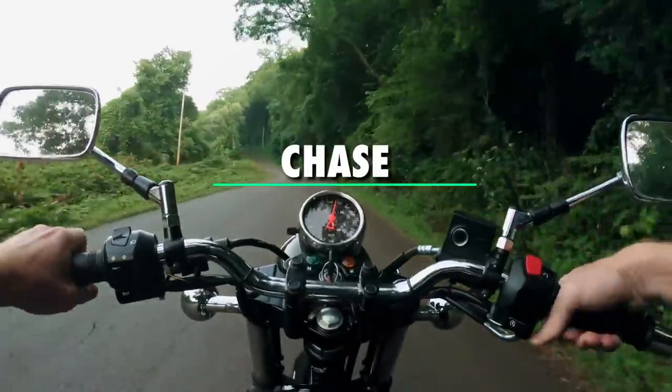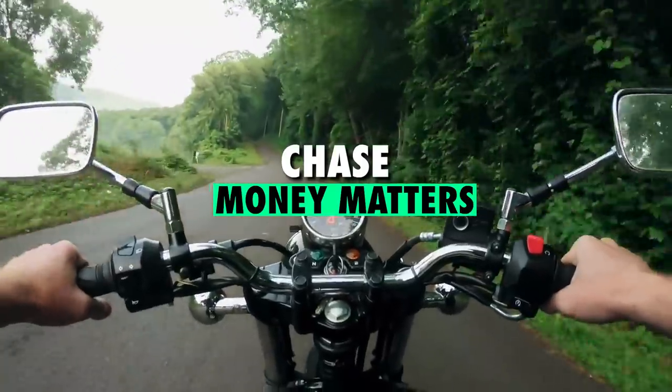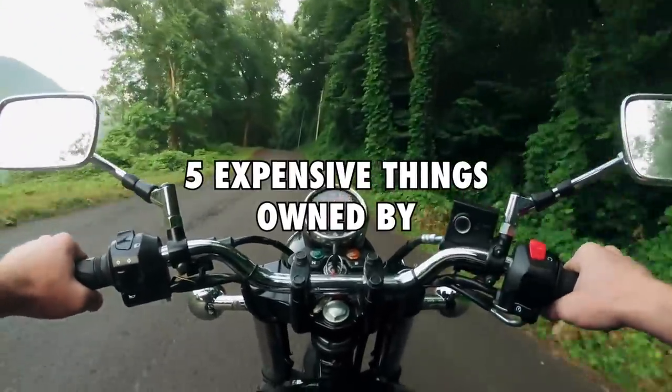Hey guys, I'm Chase and welcome back to Money Matters. In today's video, we shall be looking at 5 expensive things owned by Itchy Boots.